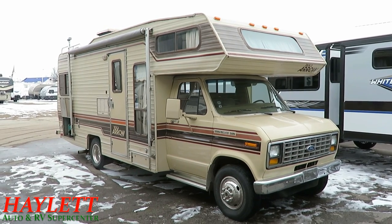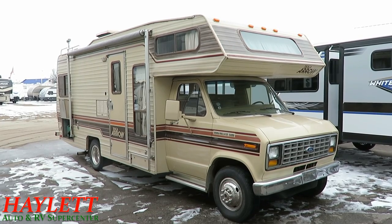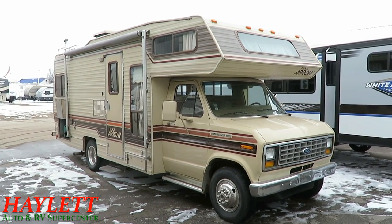Give us a call: 800-256-5196, Haywood RV of Coldwater, Michigan. Take care, stay safe, have fun, and happy camping, everyone.